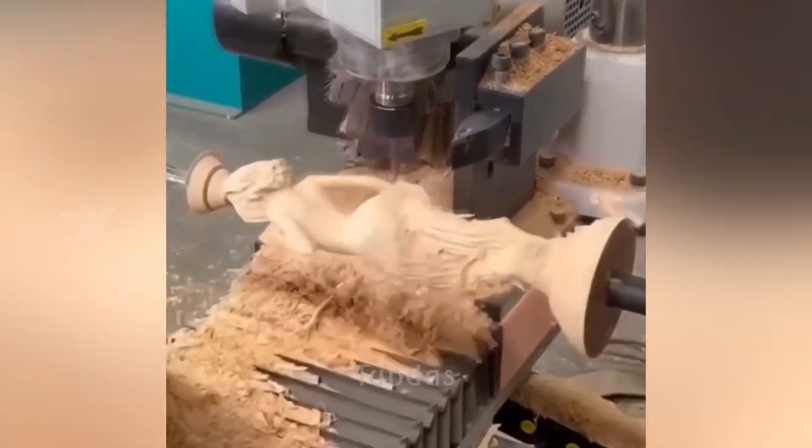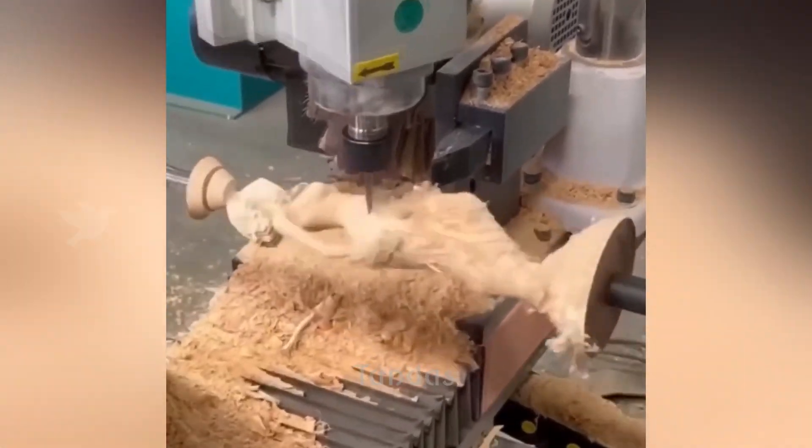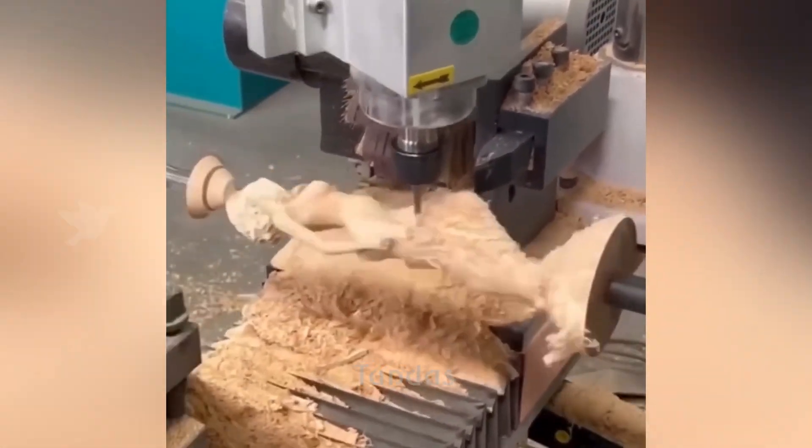This lathe machine, following a predetermined program, automatically carves a human figurine out of a wooden block.